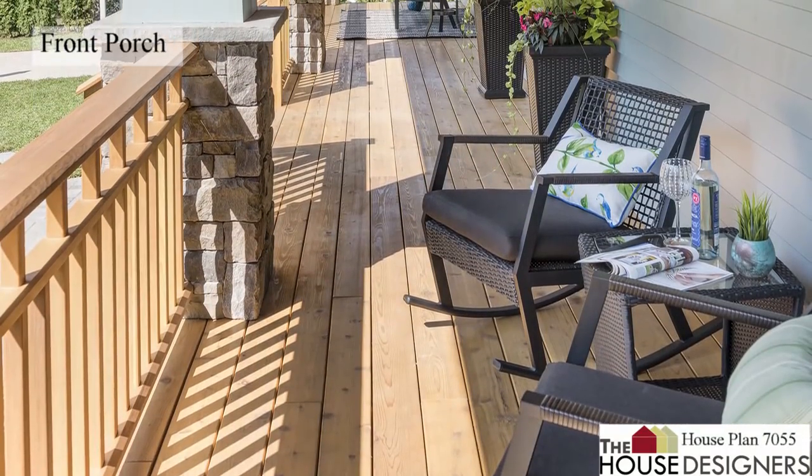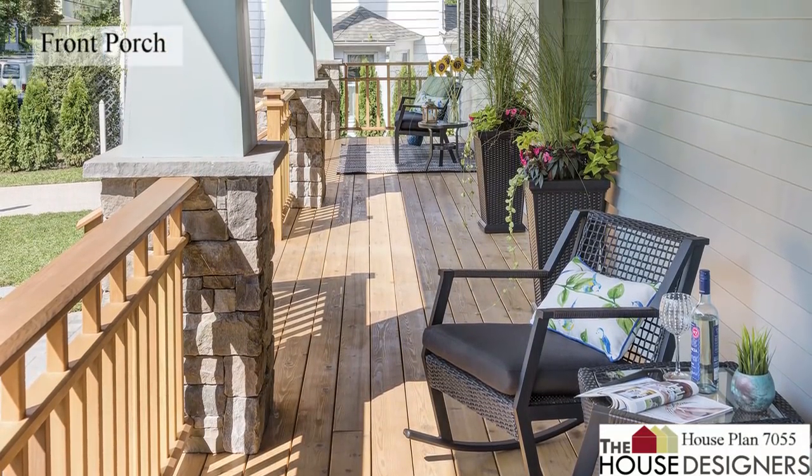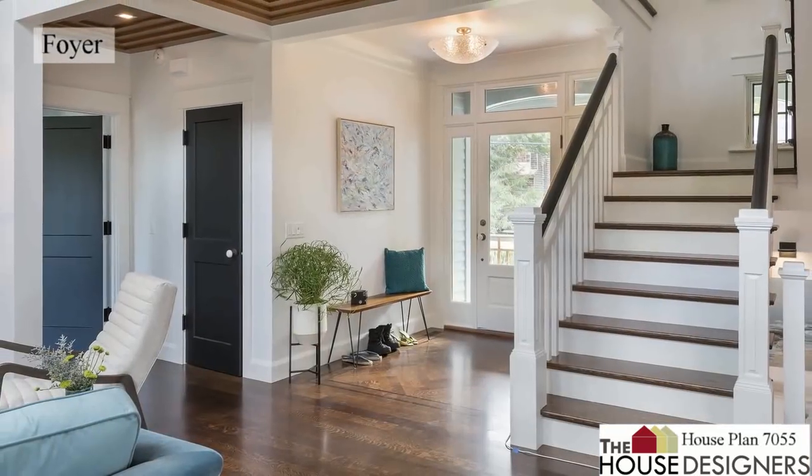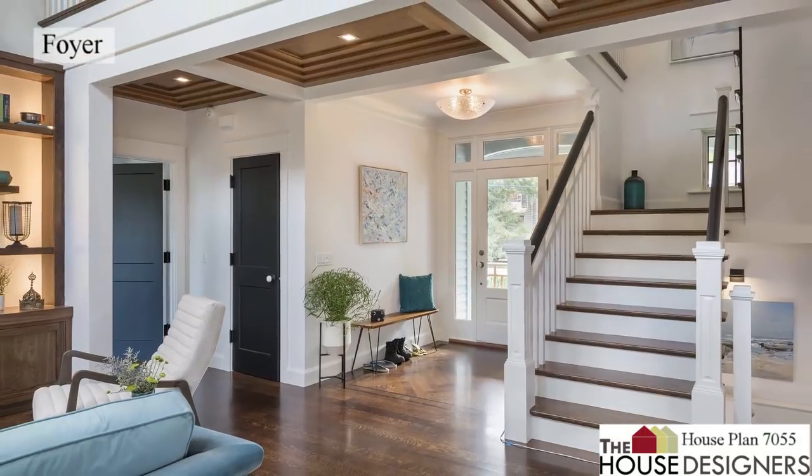This is the front porch, which runs the full width of the facade to add plenty of outdoor living space. The foyer is wide and bright with a closet off to the side.